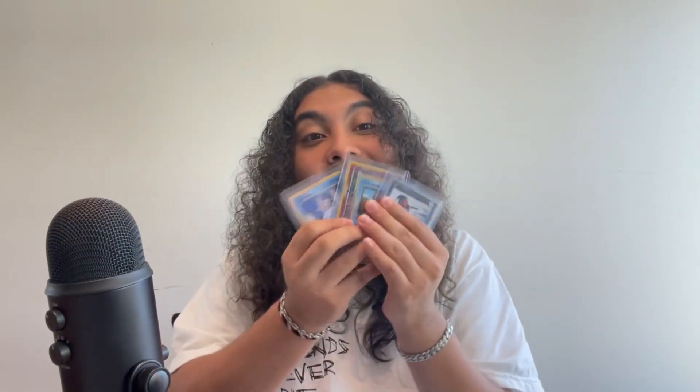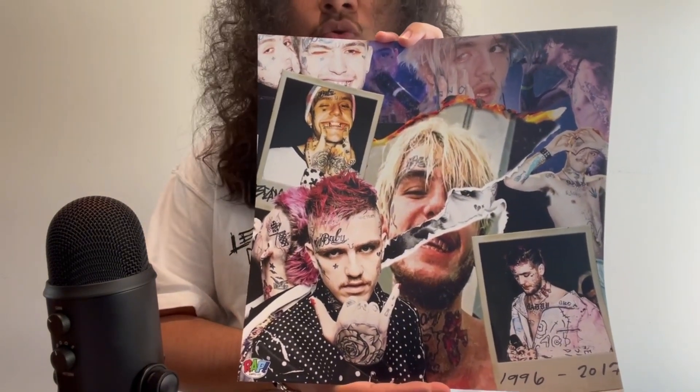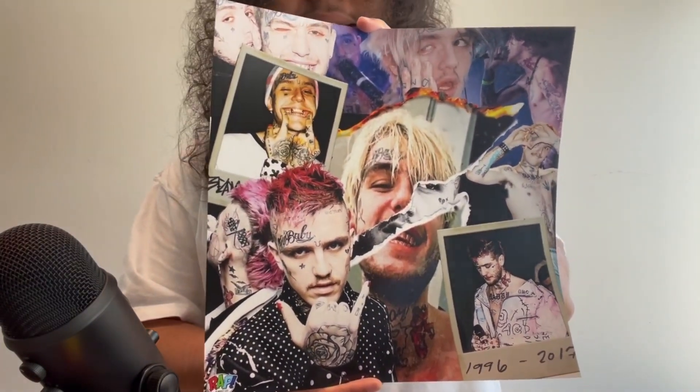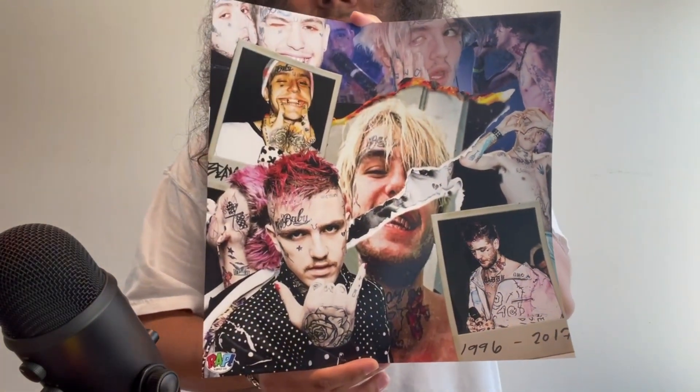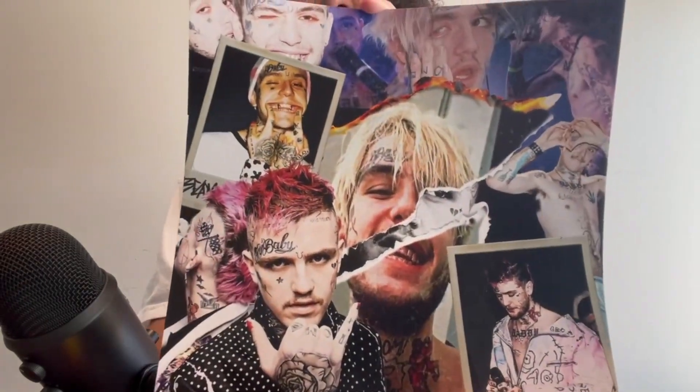We got some more items in the box - some posters. Everything in the box is the stickers, the pin, the Pokemon cards, and these posters. Here goes the first poster - it's of Lil Peep, another artist we lost way too soon. I love Lil Peep and I listen to him almost every single day. The poster is a collage of a bunch of pictures of him. There goes the first poster of Gus.